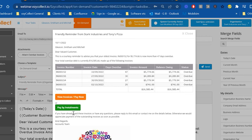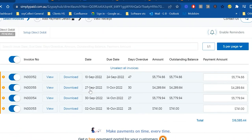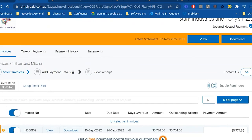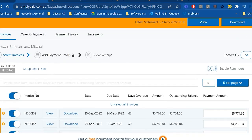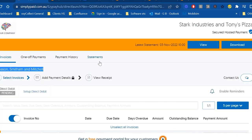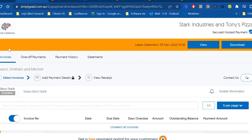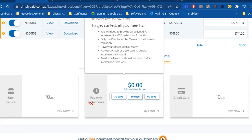When the customer clicks 'view invoices,' the EasyCollect payment portal opens — branded with your company logo and name — showing a live view of all invoices currently owing by that customer. The portal also allows customers to view previous statements. Customers can select which invoices to pay — for example, just the $700 invoice — and pay by bank transfer, which automatically debits their account and reconciles the payment back into Sage 300. This automatic allocation back into Sage 300 is the key value add.